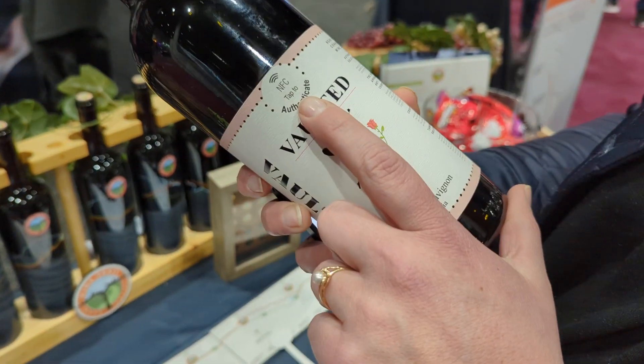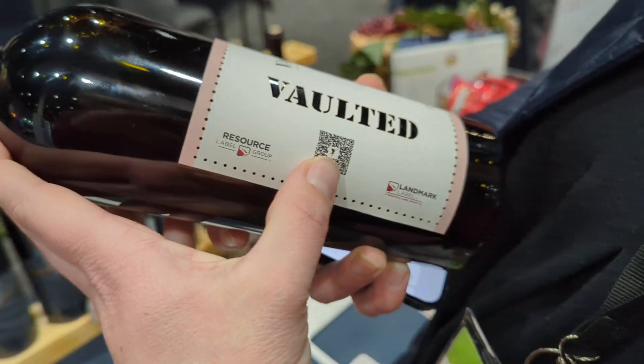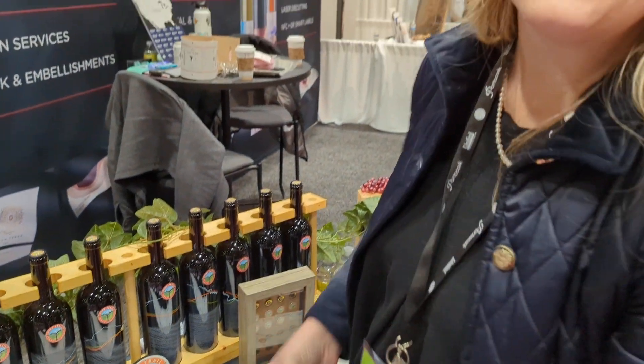This can be done by NFC and also variable QR. So if you are interested in vaulting your products, give us a call or an email. Vaulted.com. Thank you.